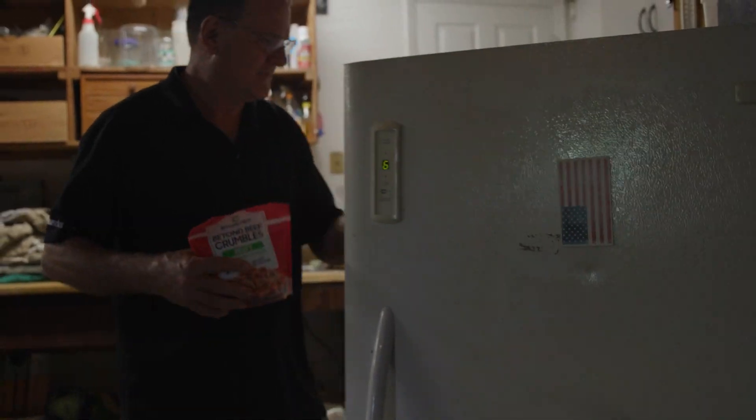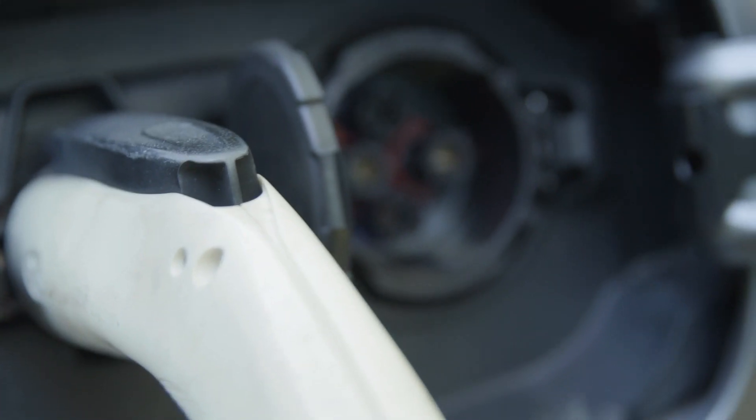Everything ran on power from the solar and the vehicle the whole time. Having gone through quite a few hurricanes, I really realized the value of having that backup.